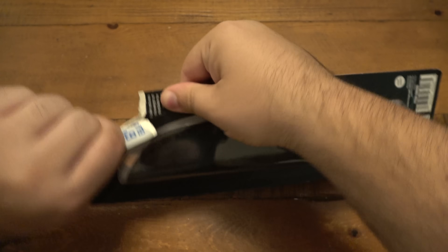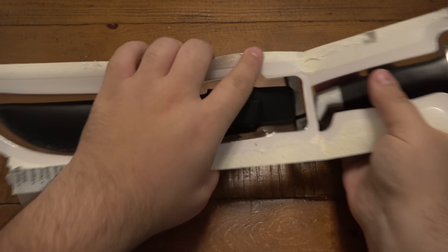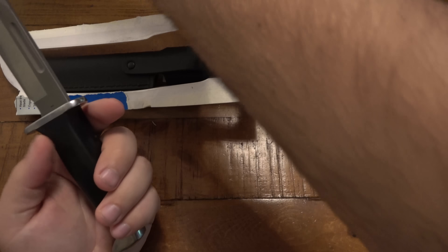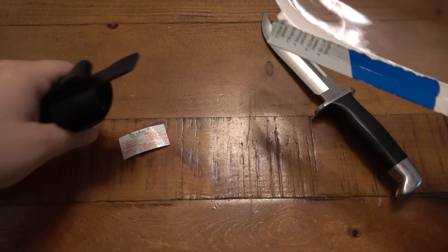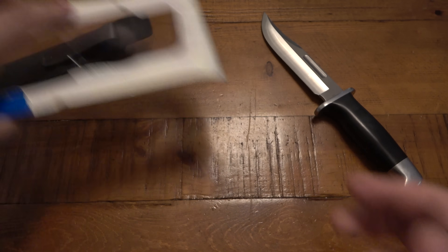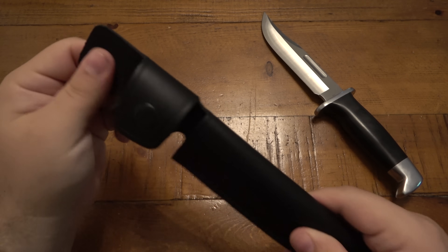Let's just break into this and see what's going on. Harbor Freight coming out with something different — they do have some folders but I know they're going to be kind of lackluster. This is a little different because there are so many fans of the Buck 119 and it's such a popular design, so I figured I would give this one a go. Here's our sheath. It does smell like leather, feels like leather. Yeah, that's a genuine leather sheath.